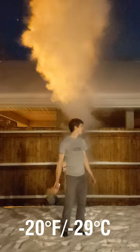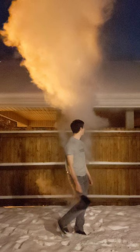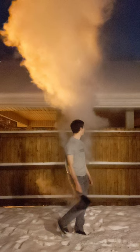Alright, so let's talk about what's going on here. It looks like we're just making steam, but what you actually see is a cloud of water — a cloud of tiny ice crystals suspended in the air. On contact with the frigid air, the hot water turns to ice almost immediately.